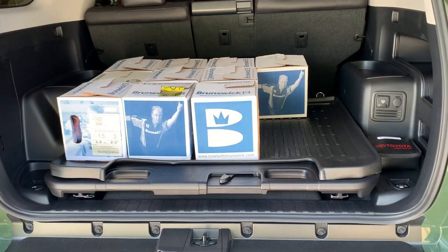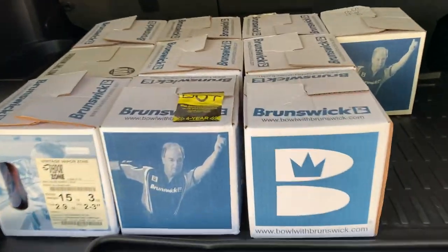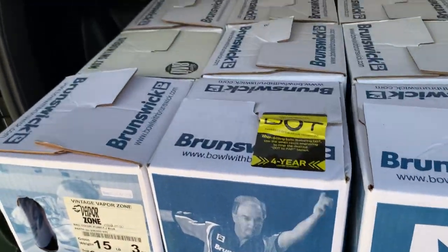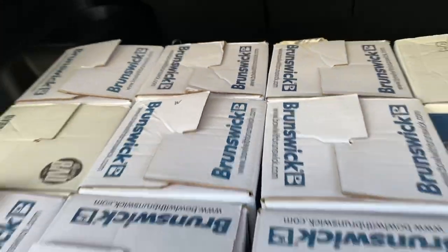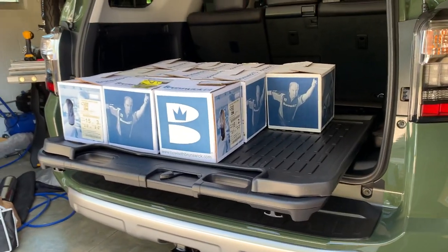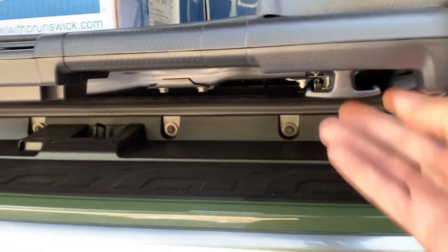I used it today for the first time. I'm in the bowling business - as you can see I have 150 pounds of bowling balls here, and it was actually really nice to stand at the back and be able to put the bowling balls there. It's going to be very functional. I think I'm going to like it more than I thought. It's got really nice tie-down spots here as you can see.